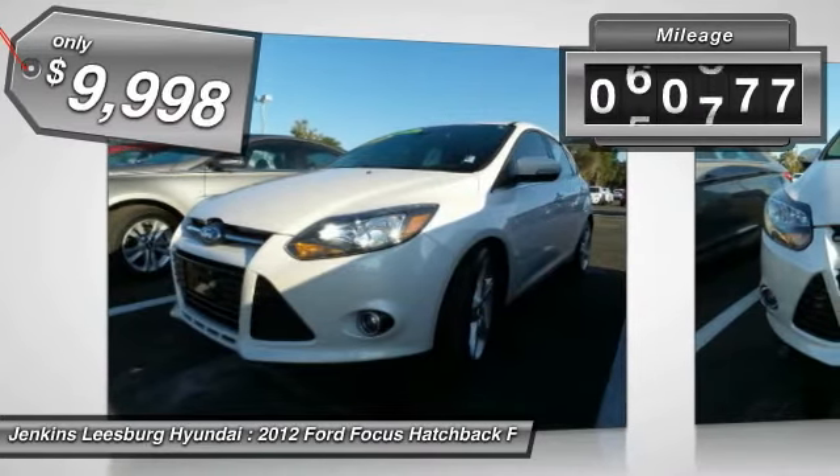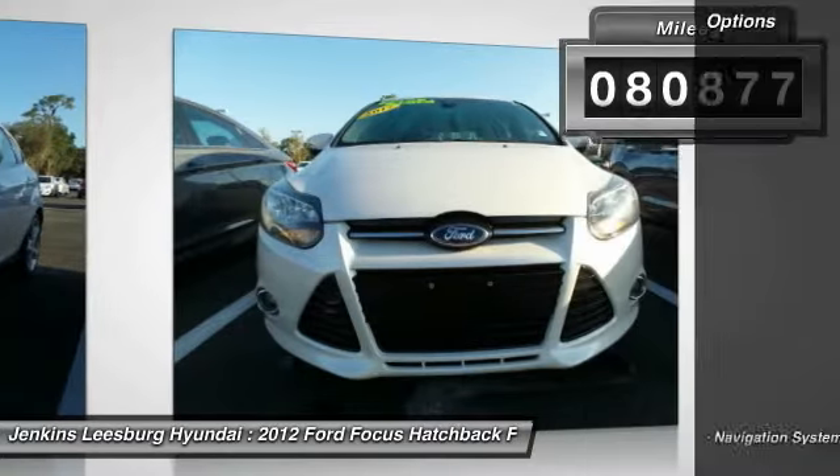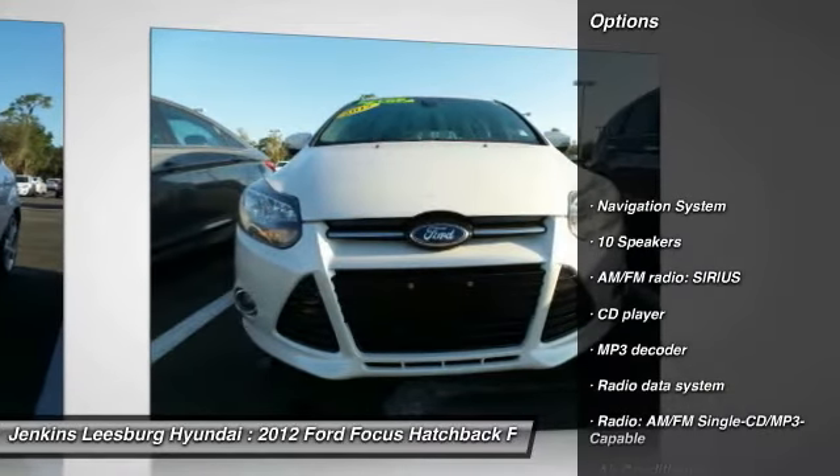This vehicle has less than 85,000 miles. Here are some of this vehicle's great options: stability control,